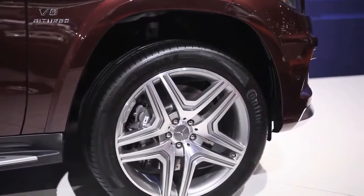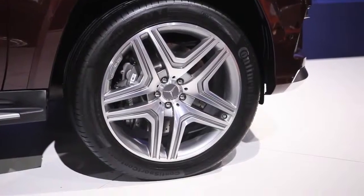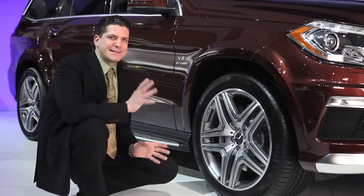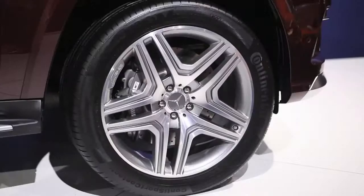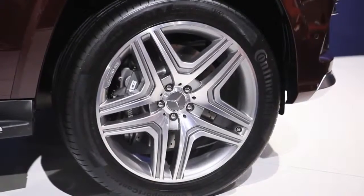One of the other details is the 21-inch twin five-spoke wheel, which has this cool titanium inlay. Hiding behind that, a massive set of brakes, because all the power in the world is nothing without the ability to stop. 15.4-inch cross-drilled rotors with a six-piston fixed caliper.